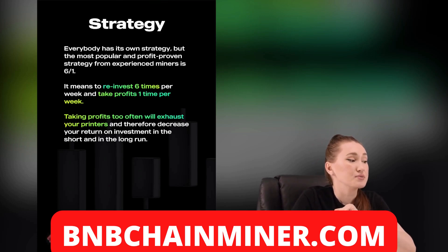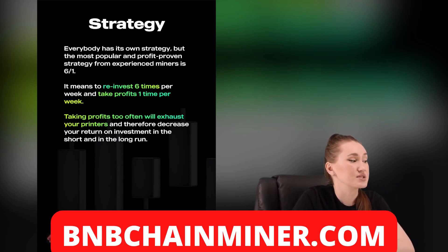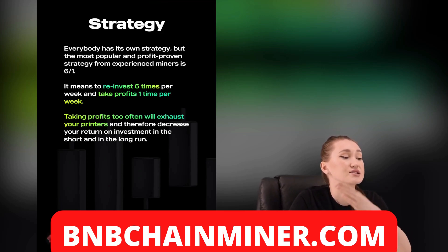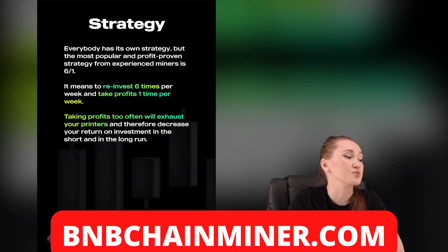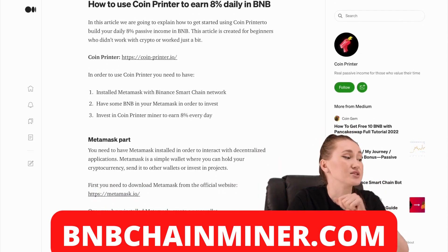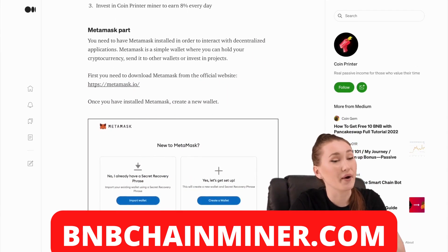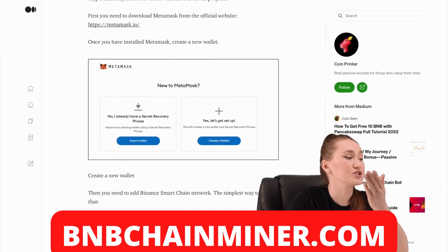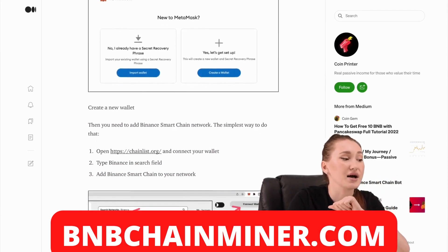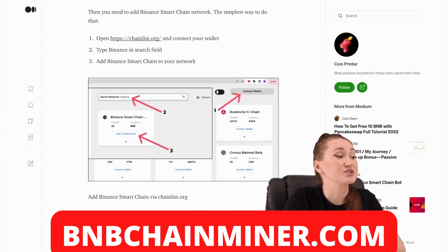Taking profit too often decreases your return on investments in the short and the long run. Their team follows this very much and has prepared instructions for using CoinPrinter. You will need to install MetaMask with Binance Smart Chain network.